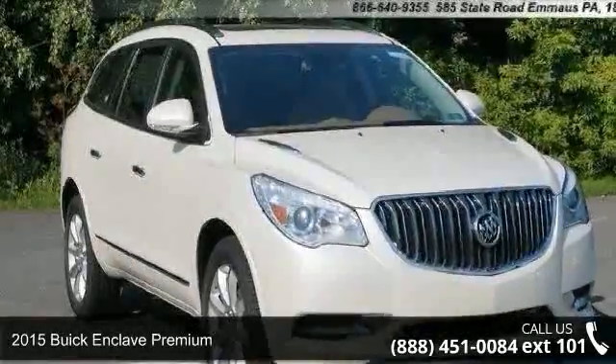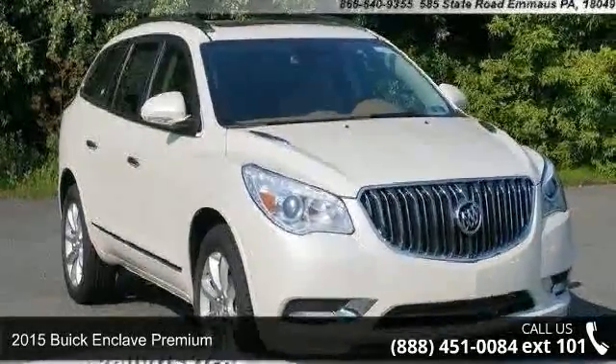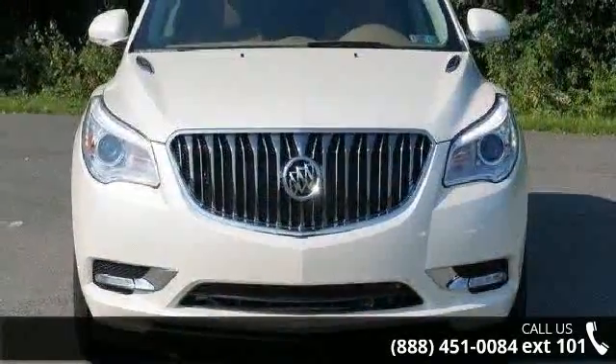Presenting the 2015 Buick Enclave Premium. If you are looking for an automobile with great features, look no further.